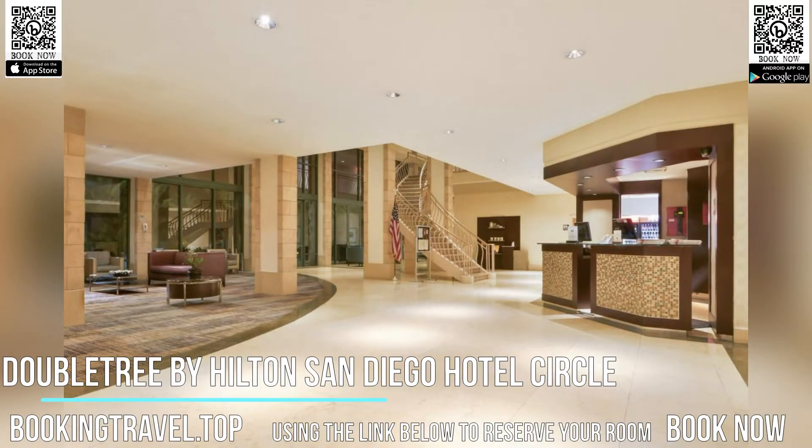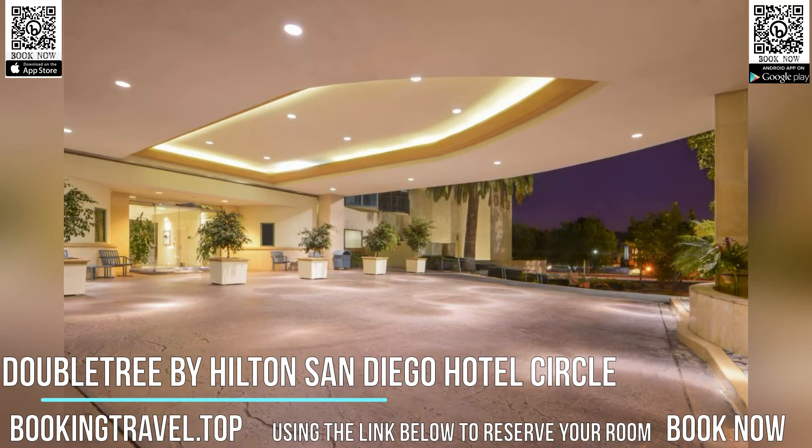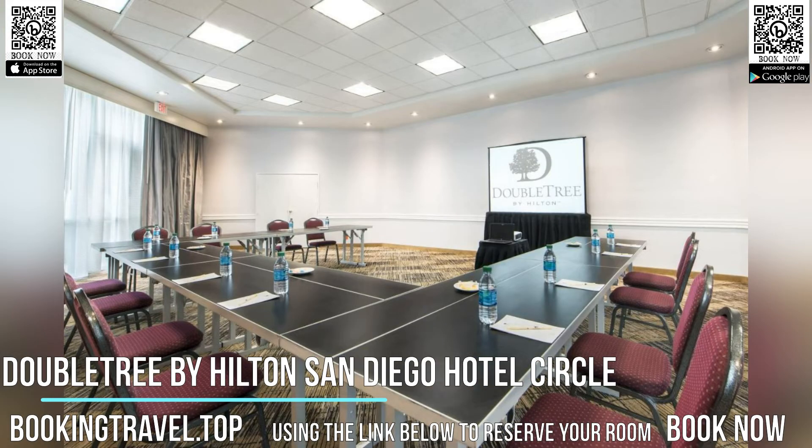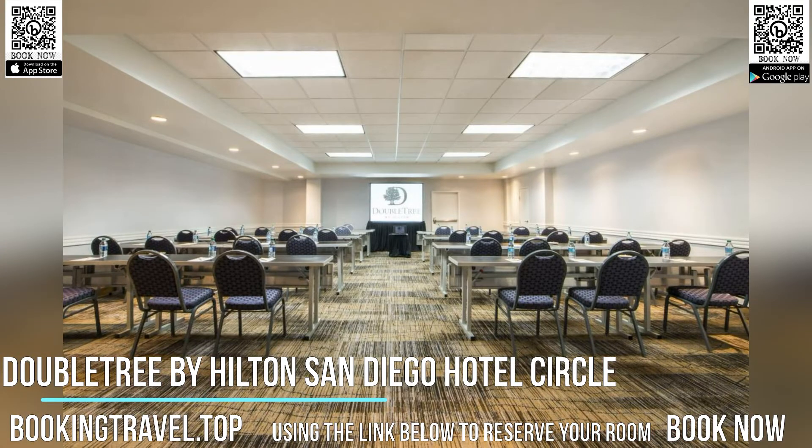Guests at the San Diego Doubletree Hotel can enjoy a warm chocolate chip cookie upon check-in, as well as in-room MP3-compatible radios. The hotel also boasts a state-of-the-art fitness center as well as a peaceful outdoor courtyard, complete with a fire pit.